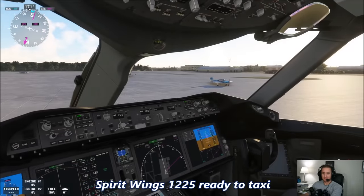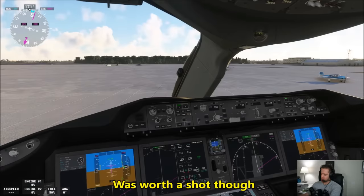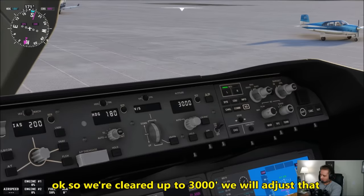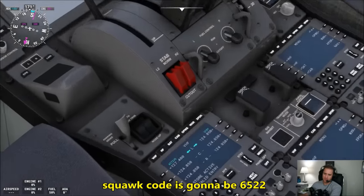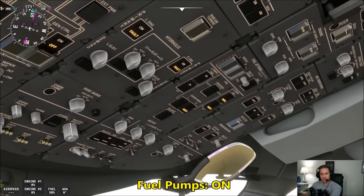Alright, Williams 1225, ready for taxi. I bet Spirit Wings is going to get that unrestricted climb. It was worth a shot though. That was an intensely confusing readback. Okay, so we're cleared up to 3,000 feet, we'll adjust that. Squawk code is going to be 6522. Enter.